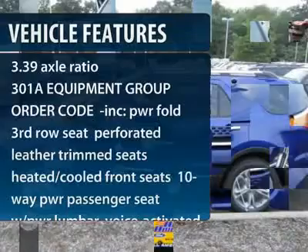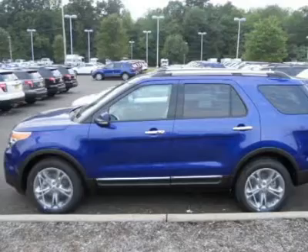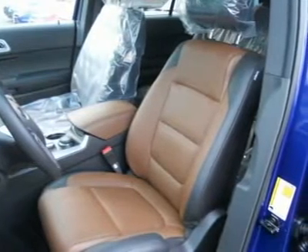Steering wheel audio controls, power passenger seat, power steering, adjustable steering wheel, aluminum wheels, floor mats, cruise control, four-wheel drive, AM-FM stereo radio, premium sound system.